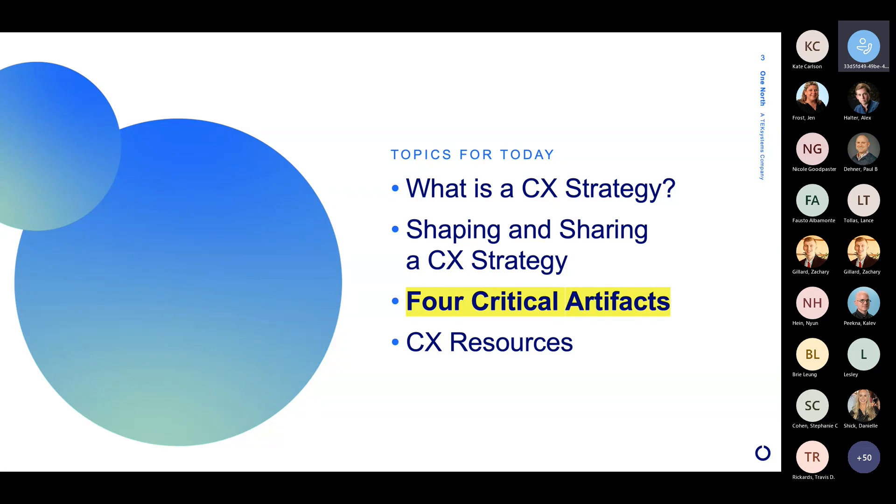Then we'll move from there into just a couple of slides about shaping and sharing a CX strategy. After that, we'll get into the meat — those four critical artifacts that form that backbone of a compelling customer experience strategy. And then we'll wrap up with just a couple of resources for you as follow-ups for what we've talked about today.